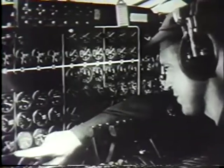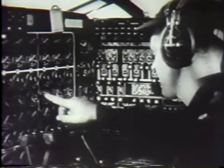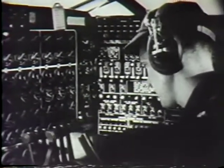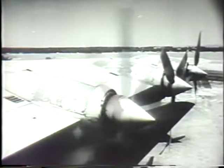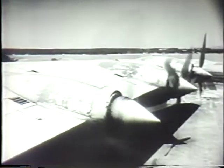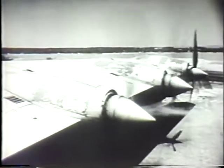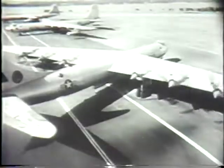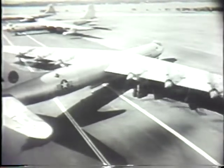All you need for this job is a memory like an elephant, eyes like an eagle, and a callous on that pointing finger. Everything seems to be in order, and finally we're ready to take off. All six running smoothly — that's just under 23,000 horsepower revving up down there. A final check of the controls, and the aircraft commander is satisfied.